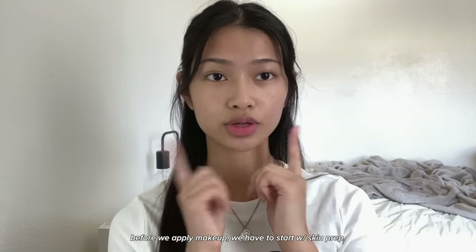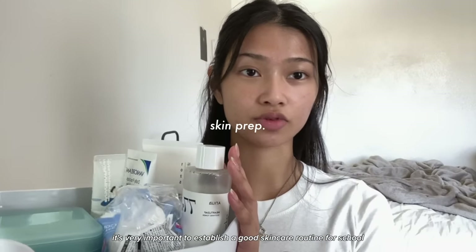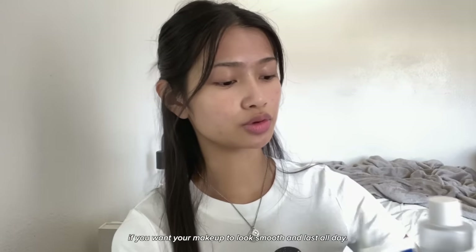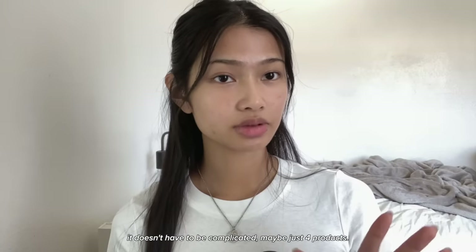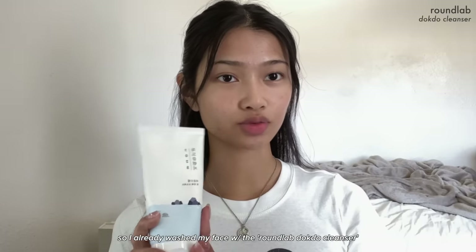Before we apply makeup we have to start with skin prep. It's very important to establish a good skincare routine for school if you want your makeup to look smooth and last all day. It doesn't have to be complicated — maybe just four products: a cleanser, toner, moisturizer, and sunscreen.